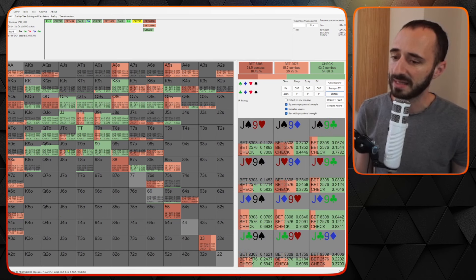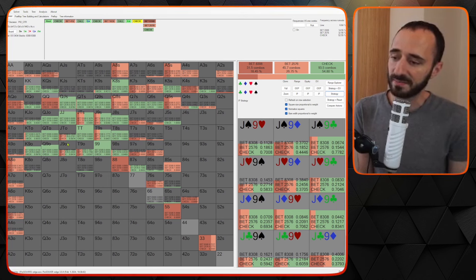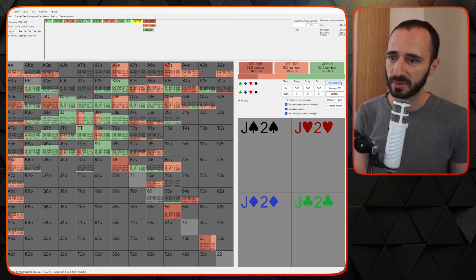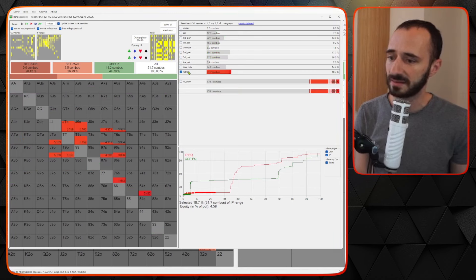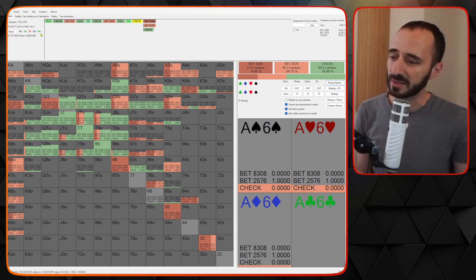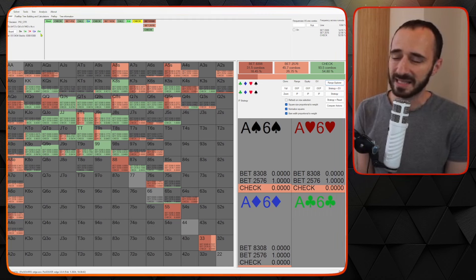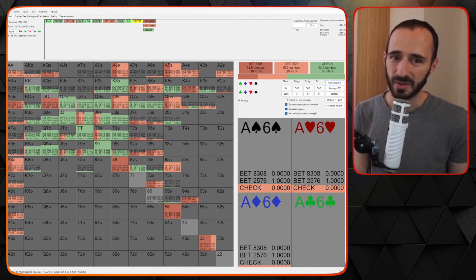When OOP checks, IP does get to fire something like 45% of his range, but he can't fire nines, tens, jacks, or kings anymore — only sets, ace-eight, queens, aces, and ace-five. A solver will mix in some random sizing, but humans not so much. There's a lot that missed, and in position has to give up with ten-high, jack-high, and king-high at fairly high frequencies. In the range explorer, when IP has nothing he gives up 45% of the time; adding king-high pushes that to 55%. Giving up 55% on a card that looks scary on its face is very tough.